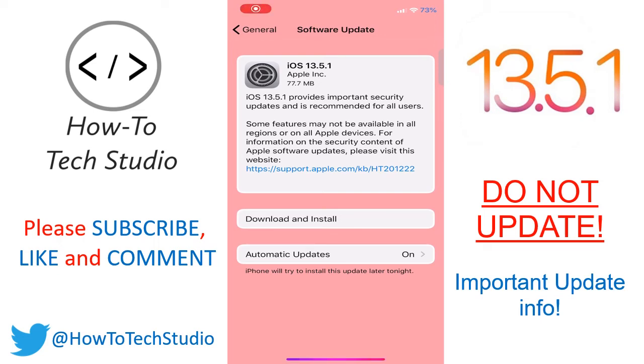Hey everybody, HowToTechStudio here and we're going to discuss the brand new release that Apple have just announced: iOS 13.5.1 has just come out.